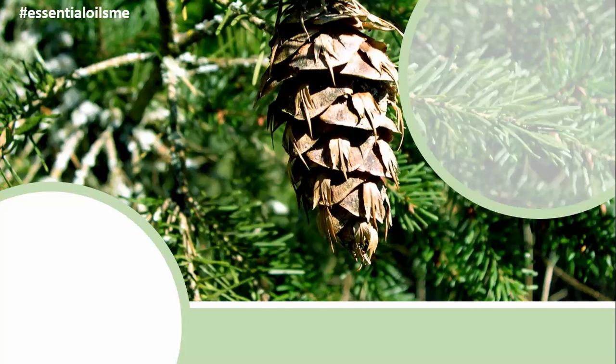Did you know that Douglas fir has a beautiful aroma that can help create a feeling of grounding and anchoring and promotes a sense of focus? Hey, this is Lance McGowan with Essential Oils Me, and today we're going to be talking about doTERRA's Douglas fir essential oil.